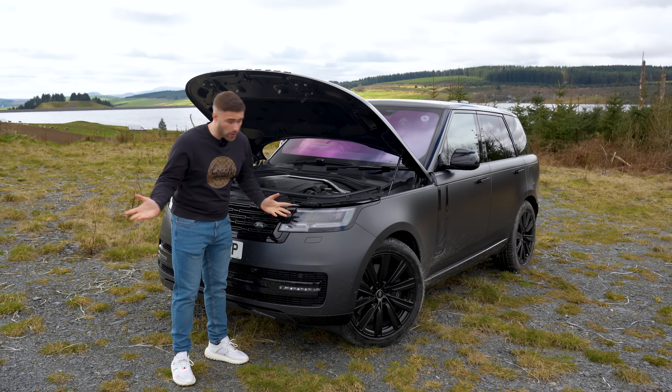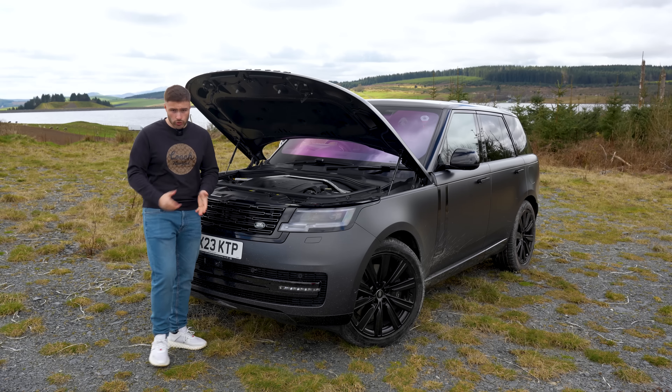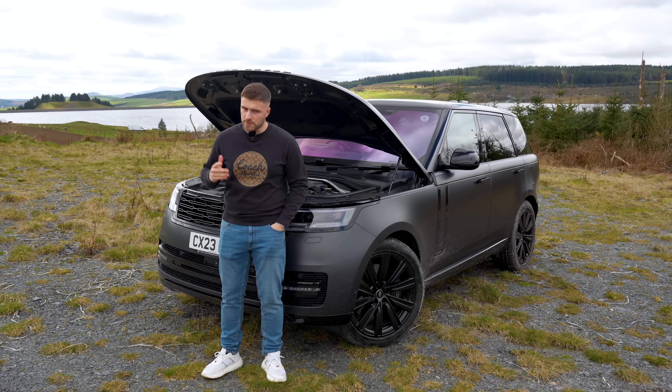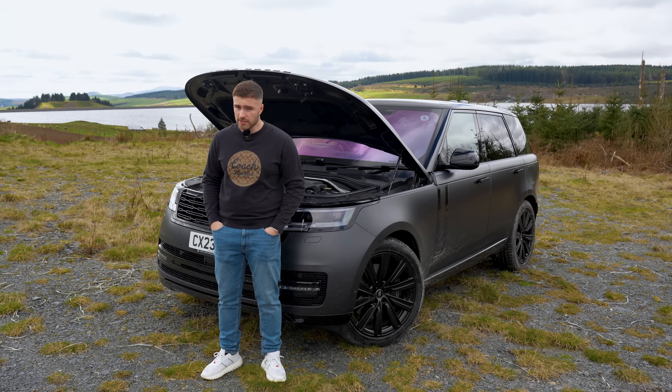It's not all bad, though. The engine produces 503 horsepower and 700 Nm of torque, 0-60 in 5.3 seconds, and a top speed of 155 miles per hour. That's impressive.